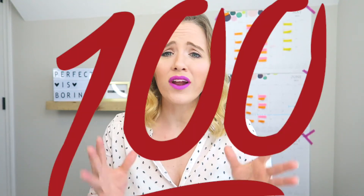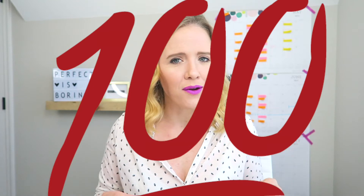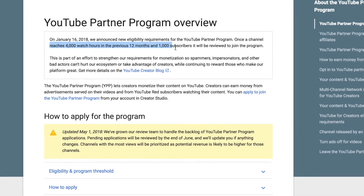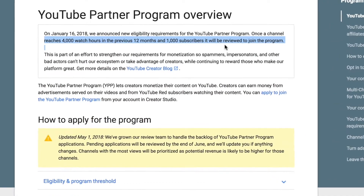Here on YouTube, we used to be super excited when we finally hit that 100 subscriber mark because that meant we finally had our custom URL. But some things have changed in the YouTube world, and thanks to demonetization, you now need to get 1,000 subscribers and 4,000 hours of watch time to monetize your videos and add an associated website link — sending people to your website or your landing page. So let's talk about how to get to 1,000 subscribers fast, so we can have that clickable link to our website.